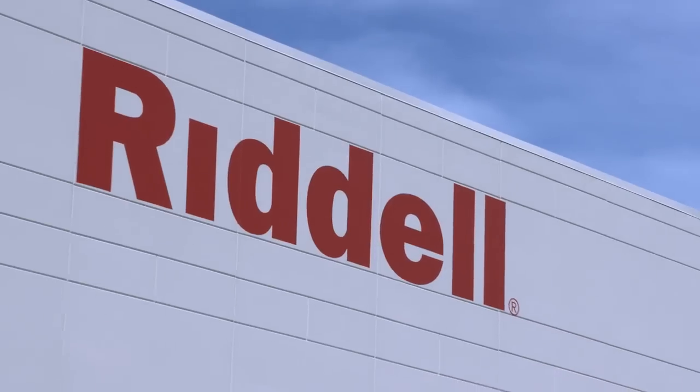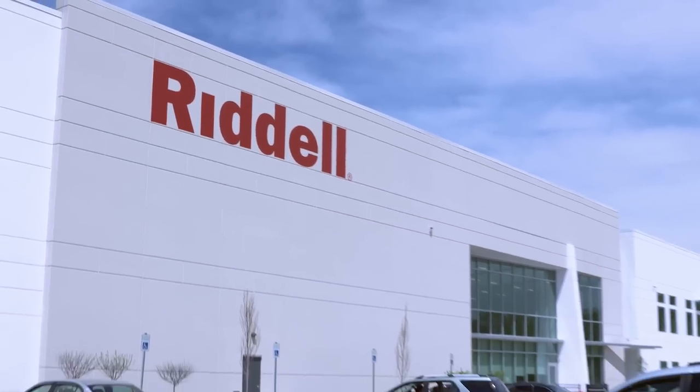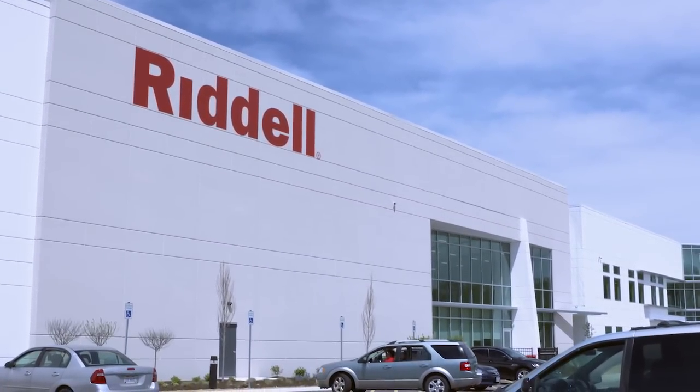We are here just down the road from the Lions in North Ridgeville, Ohio at the Riddell facility. This is where the Lions helmets are made and we are going to take a little bit of a tour today. I'm joined by Ben Marker who is the general manager here at this facility, which just opened the beginning of May. We are excited to get started and see what you guys do here.